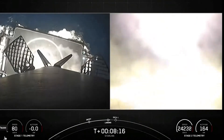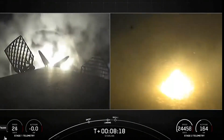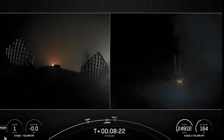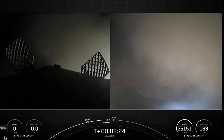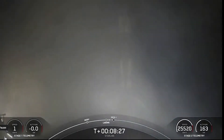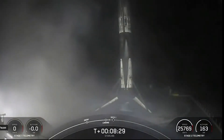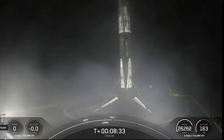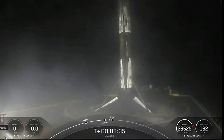Stage one, landing legs deployed. Stage one, landing confirmed. Falcon 9 has landed. This marks SpaceX's 58th first stage landing on our drone ship, Of Course I Still Love You, and our 39th launch of this year.